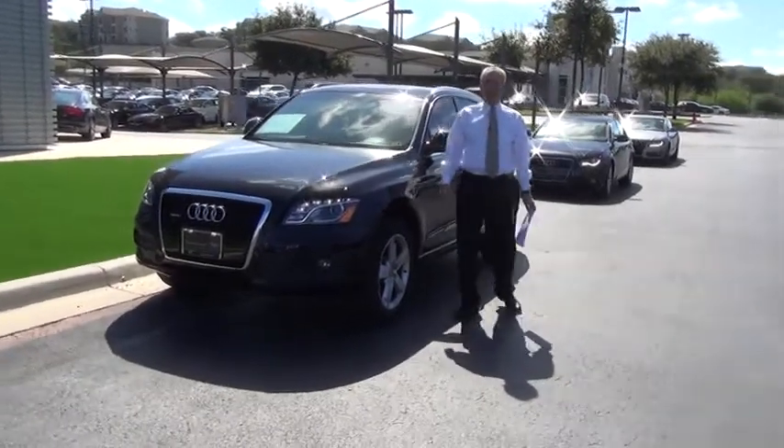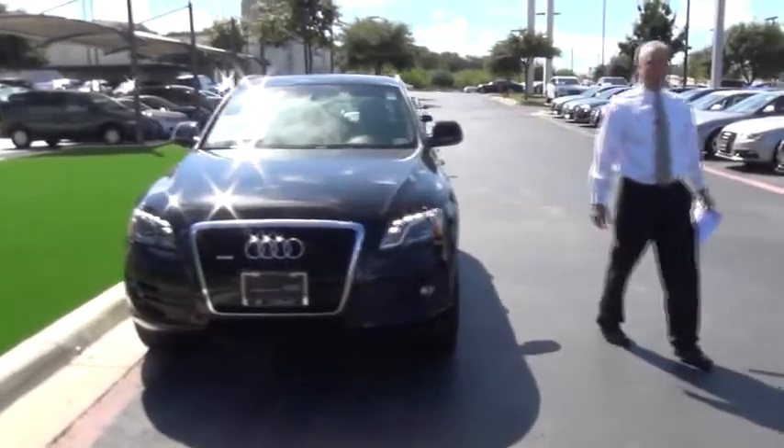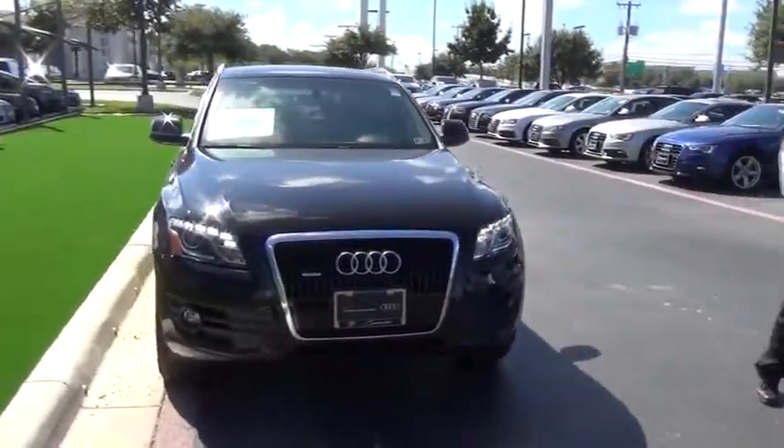Hi guys, Rock again here at Cavender Audi. Got another car for you to take a look at — a 2010 Q5 with the 3.2 liter larger six-cylinder engine.